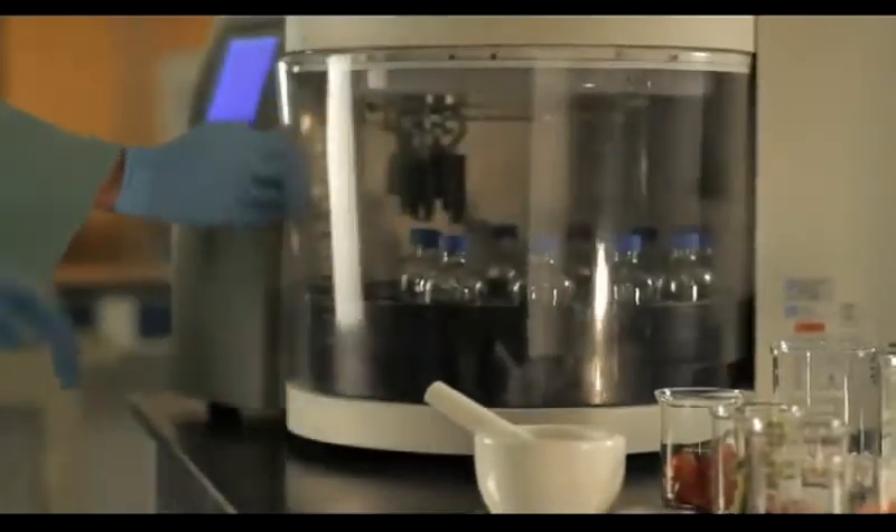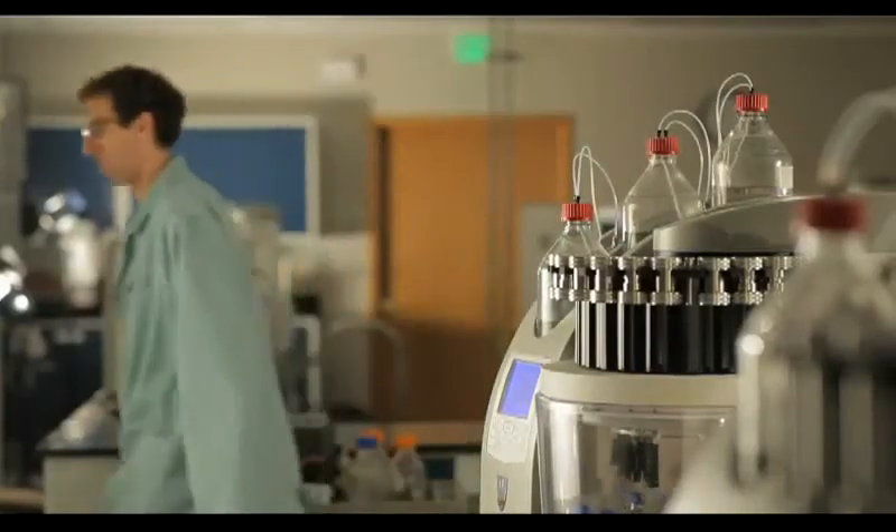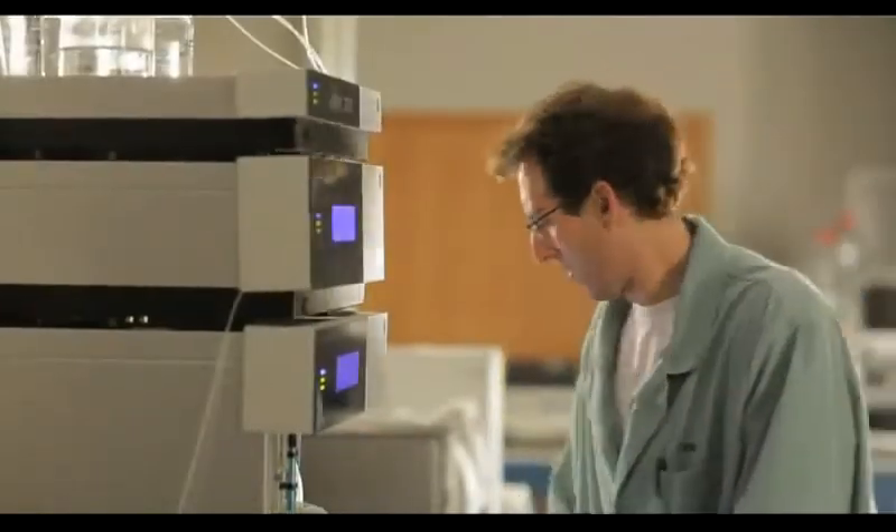Other extraction techniques can take up to 48 hours, but with Dionics, ASE extractions are typically performed in just 12 to 20 minutes with complete, unattended operation.